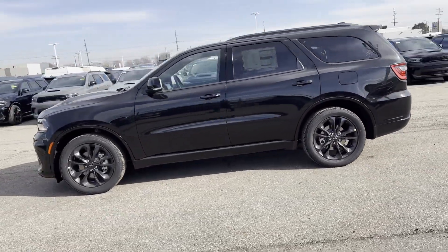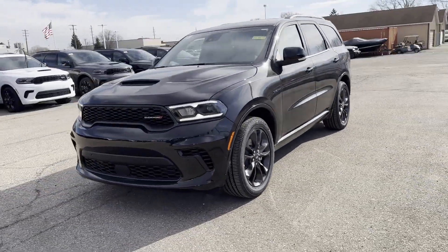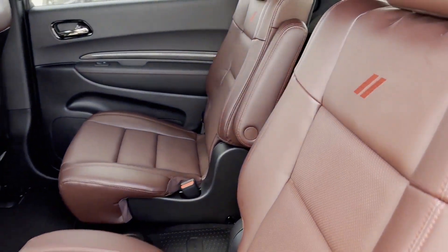Tinted windows, rear air conditioning, pass-through rear seat, Bluetooth, power lift gate, keyless start, power outlet, and rear spoiler. Call us — we'll help you take home your favorite vehicle.